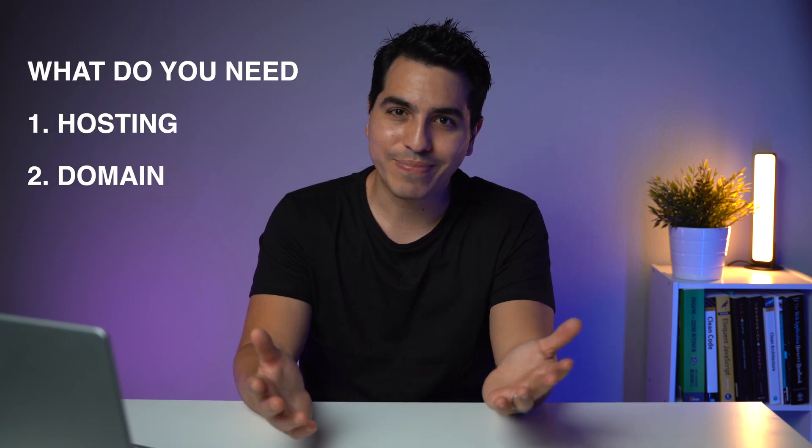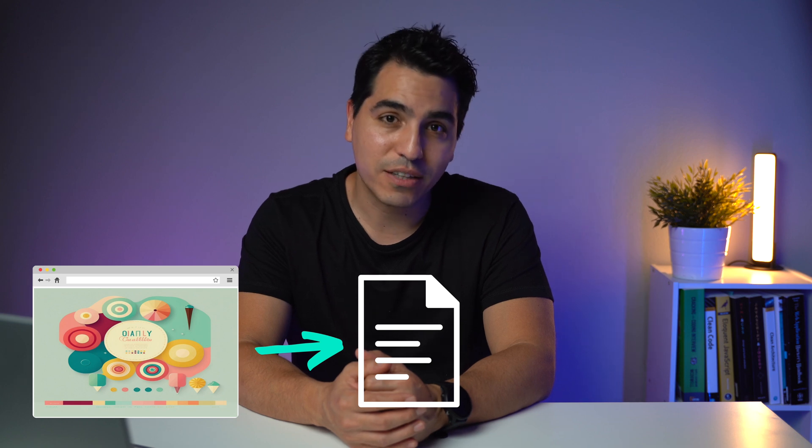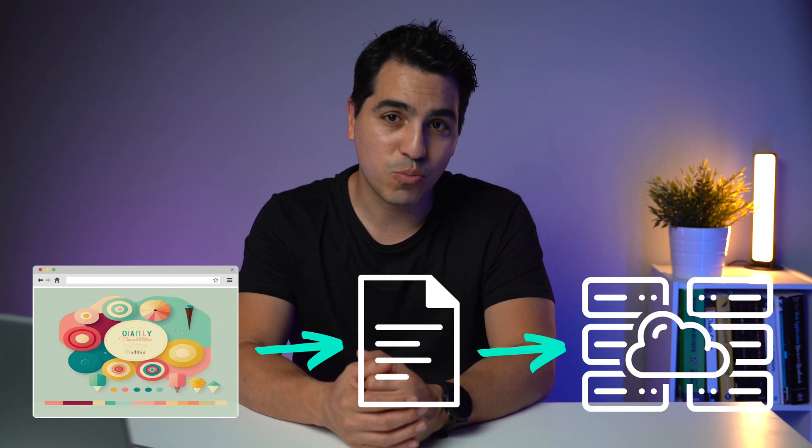To create one, all you really need is hosting and a domain. Hosting is the place where your website will live. I don't care how fancy your website is — it's just a text file, and that text file needs to live somewhere. That somewhere is your hosting. The domain is just the name that identifies your website — it's what your users will type in the URL bar at the top of their browsers to access your webpage.